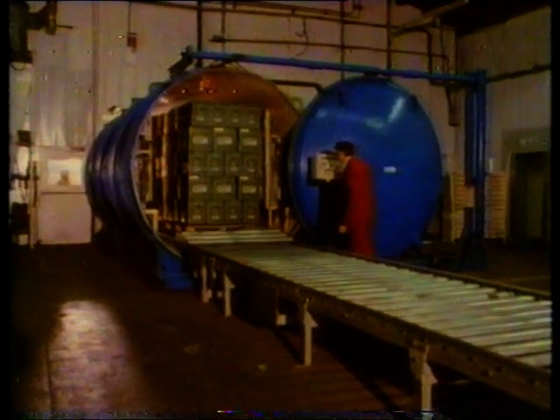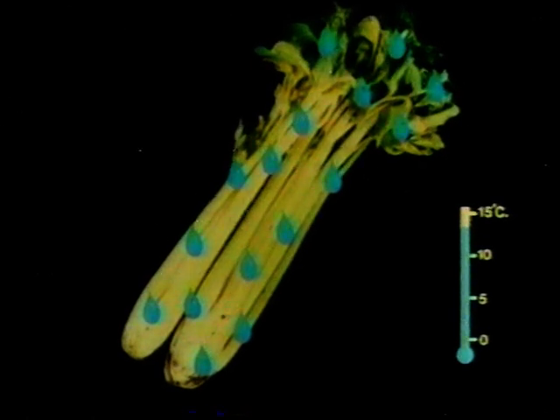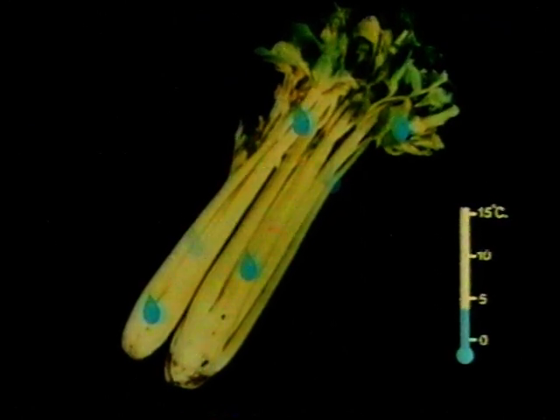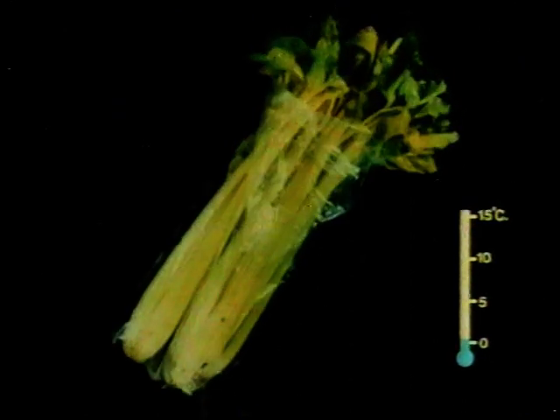Microbes grow less quickly at low temperatures. By cooling celery to just a degree or so above freezing, microbe growth is kept to the minimum. The celery is sealed in a steel cylinder and the air is pumped out. Any water on the surface of the celery evaporates; the evaporating water takes latent heat from the vegetable and starts the cooling. A cooling system then lowers the temperature to one or two degrees Celsius. The plastic bag stops the celery from drying out any further.